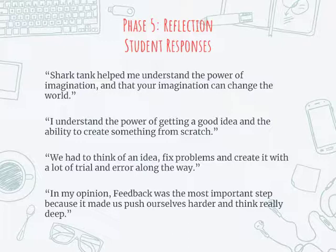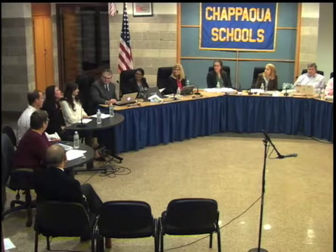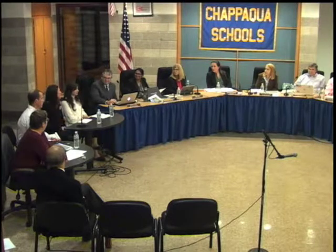Student written reflections include: 'Shark Tank helped me understand the power of imagination and that your imagination can change the world.' 'We had to think of an idea, fix problems, and create it with a lot of trial and error along the way.' 'In my opinion, feedback was the most important step because it made us push ourselves harder and think really deeply.' One group who had a hard time coming up with an idea actually thanked the group in their presentation — we did not tell them to say that. We also talked about kindness — being happy for one another when someone wins.